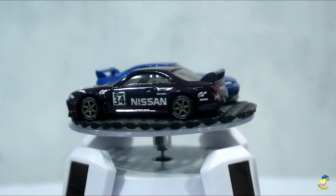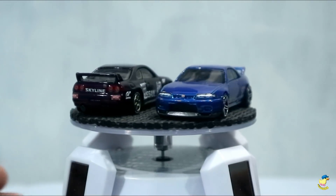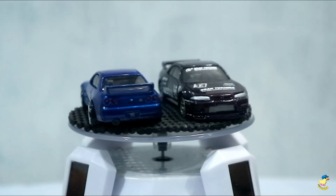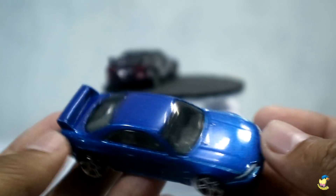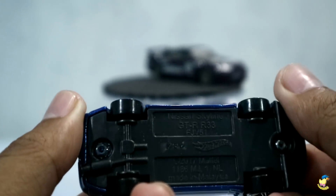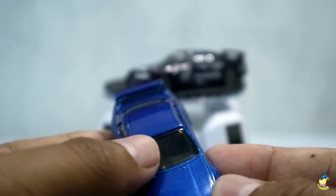Jadi, video ini saya mau coba nge-review sebuah hasil karya dari Om Eddy lagi, yaitu custom Nissan Skyline R33, GTR R33. Ini kan kemarin sudah saya review, ini nih. Sekarang saya mau nge-review versi yang sudah di-custom sama Om Eddy-nya. Dengan basicnya yang warna biru ini, kemudian sama Om Eddy sudah di-custom dan jadilah seperti ini.